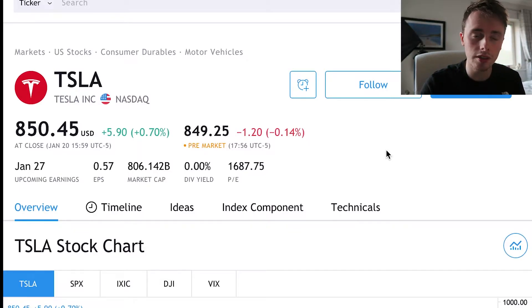I'm on TradingView here. It's a free website that I definitely recommend checking out. It has a live chart of all the stocks you could want, and lots of other good information as well. So that's what we'll be using for this video today.